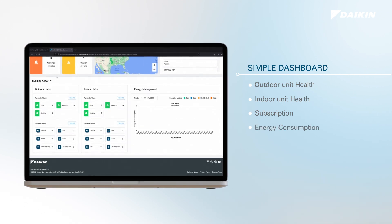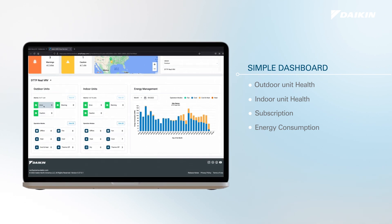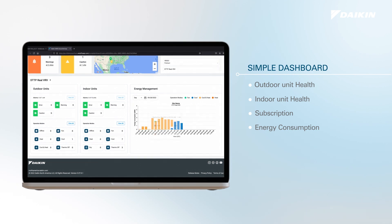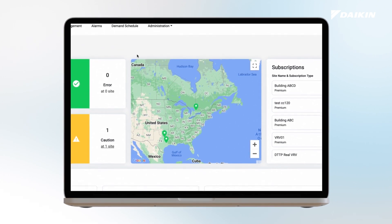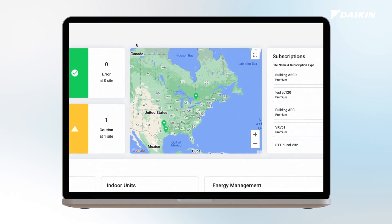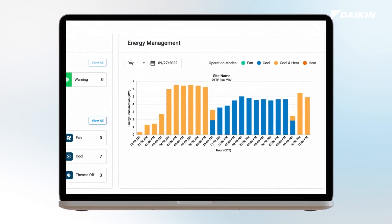Energy management gives insight into the energy consumption of site equipment. This feature allows users to view and compare energy consumption of multiple sites over a maximum of five years. Users will be able to determine the location of all the sites in their portfolio, along with the status of each system, providing data points for the HVAC system for the user to interact with.